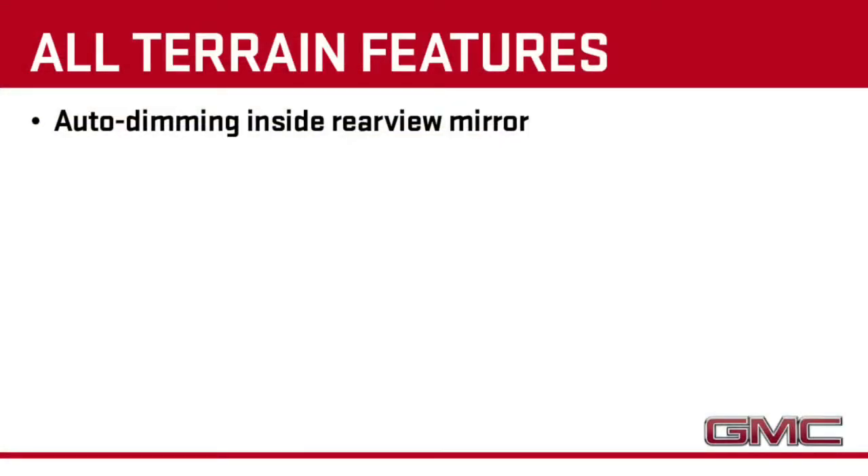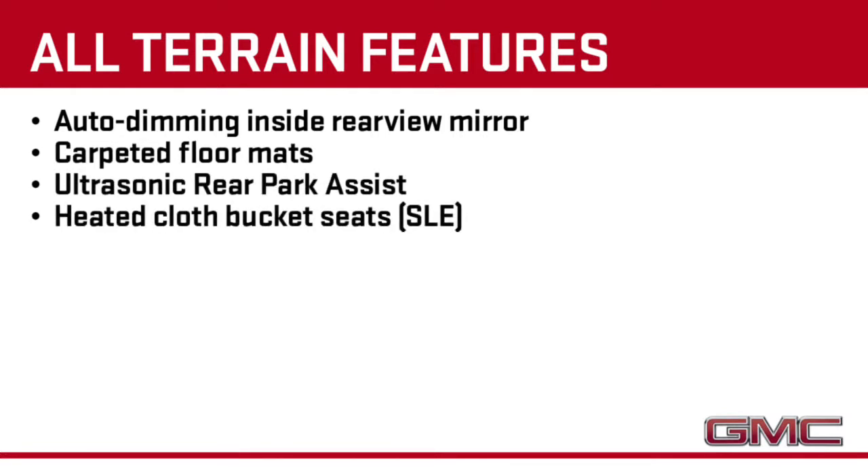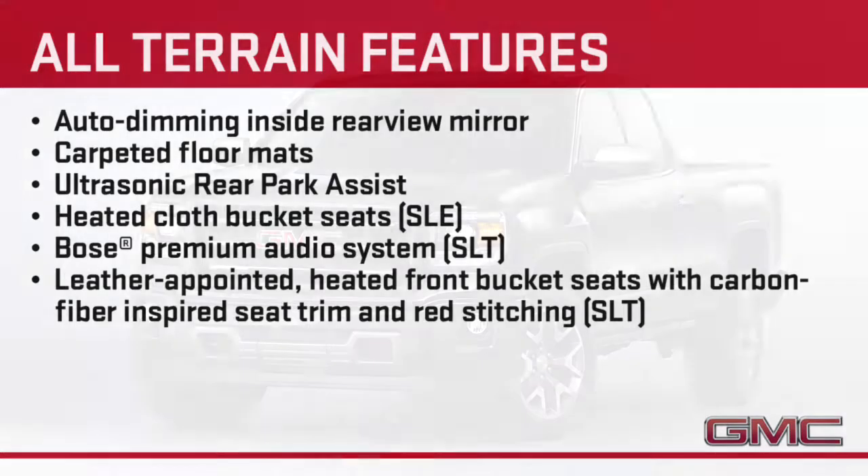Inside, All-Terrain includes the auto-dimming inside rear view mirror, carpeted floor mats, and rear park assist. SLE All-Terrains include heated cloth bucket seats, while SLTs add the Bose premium audio system and leather-appointed heated front bucket seats.